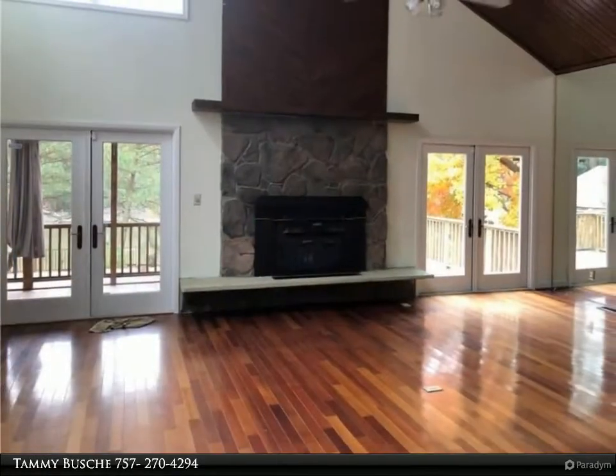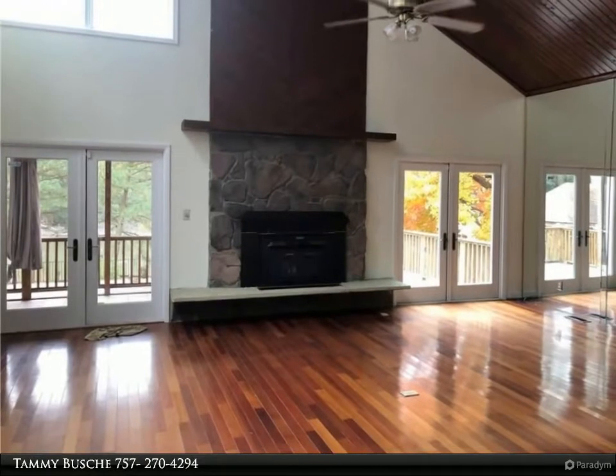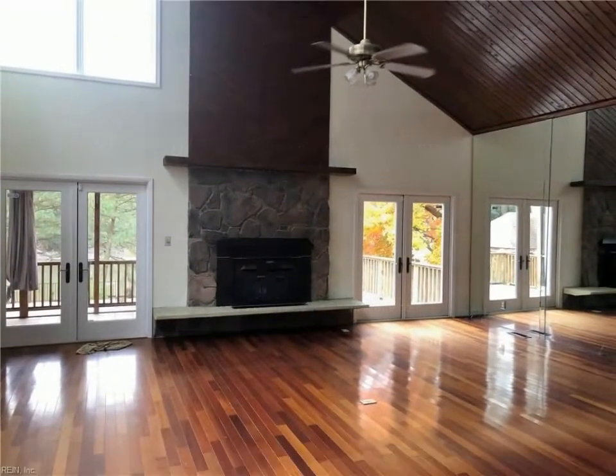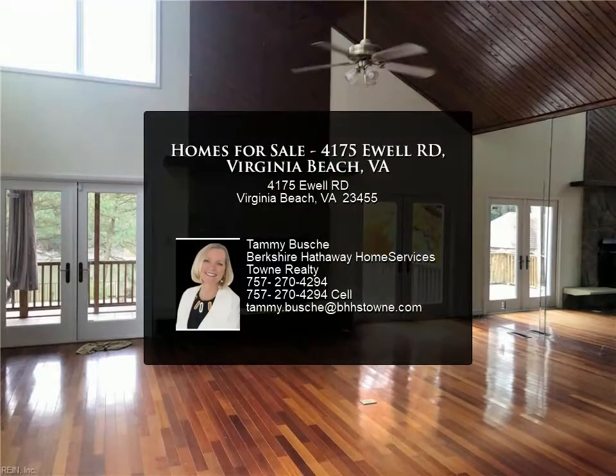4,020 square feet with four bedrooms plus loft, three full baths, and 828 square feet full basement complete this contemporary home.